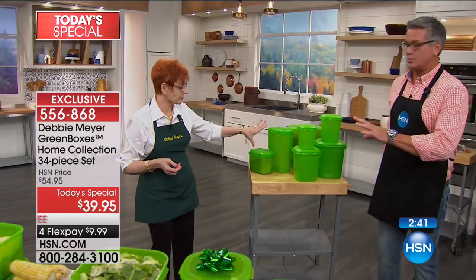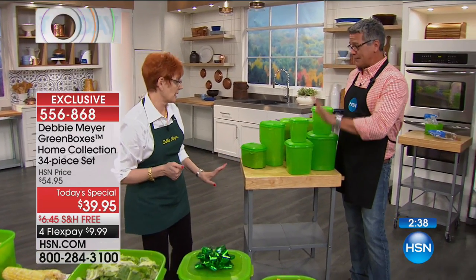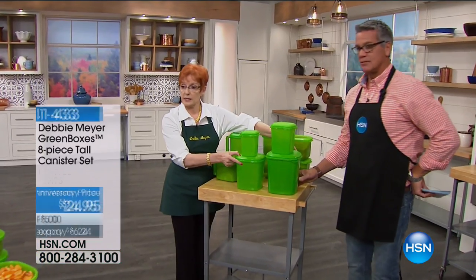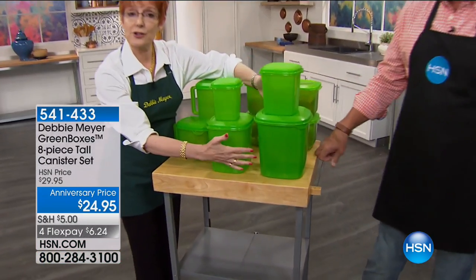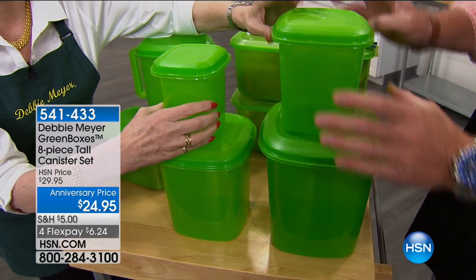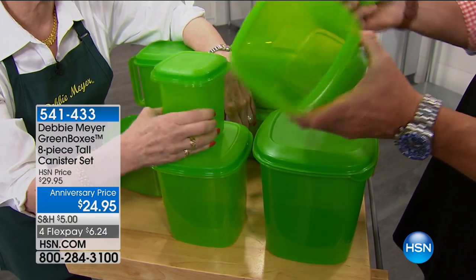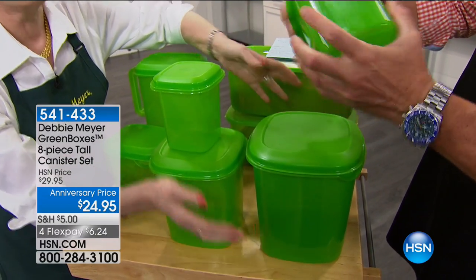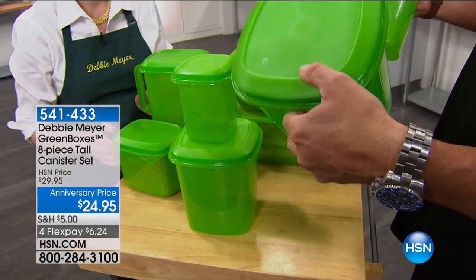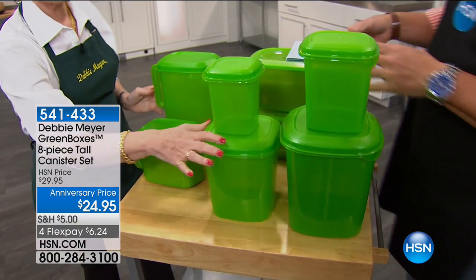The bonus buy canister sets — we have the four-piece and the eight-piece, both getting close to sell out. You get five dollars off if you buy them with the today's special. The eight-piece set looks like standard canisters but they are Debbie Meyer Green Boxes. Fill them with strawberries, carrots, fruits, vegetables, baked goods, snacks, or dry goods like pasta.